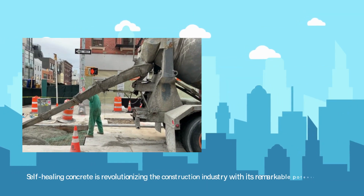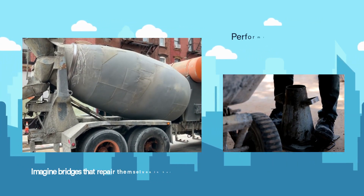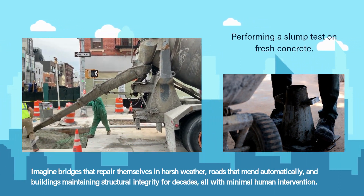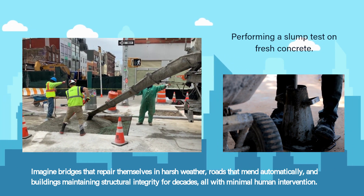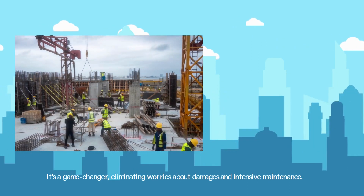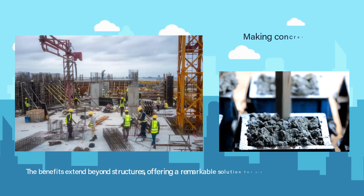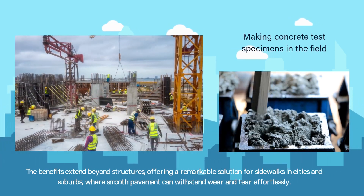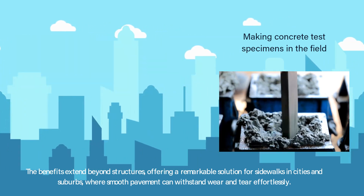Self-healing concrete is revolutionizing the construction industry with its remarkable potential. Imagine bridges that repair themselves in harsh weather, roads that mend automatically, and buildings maintaining structural integrity for decades — all with minimal human intervention. It's a game-changer, eliminating worries about damages and intensive maintenance. The benefits extend beyond structures, offering a remarkable solution for sidewalks in cities and suburbs, where smooth pavement can withstand wear and tear effortlessly.